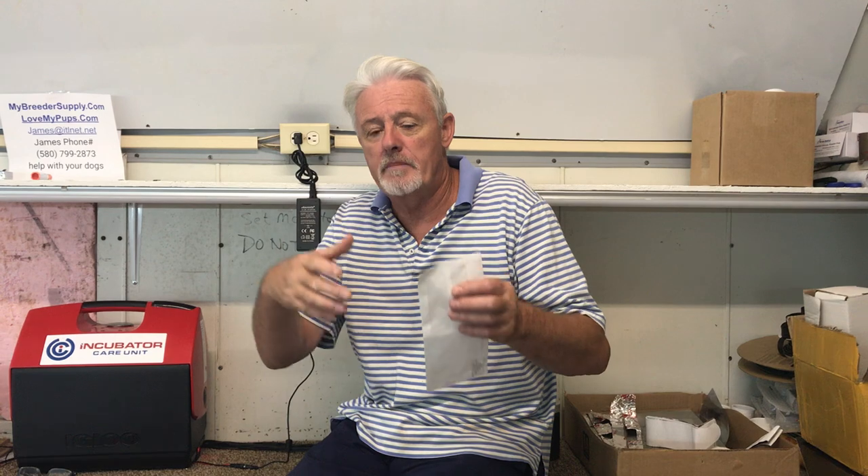Hey everybody, James here with Love My Pops and My Breeder Supply. Today's video is going to cover the negative stuff - things that can go wrong, what you can do to prevent it, how to diagnose it, and how to fix it. We're going to start from the very beginning of trying to breed a dog through the pregnancy, having puppies, problems with puppies, and mom afterwards.